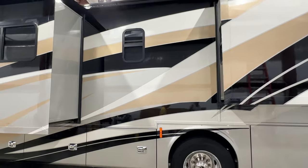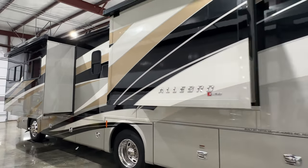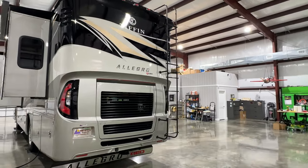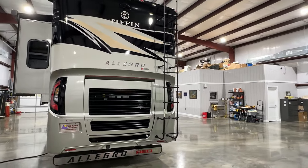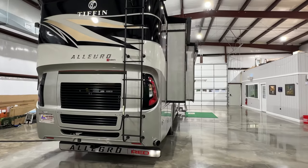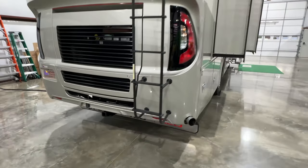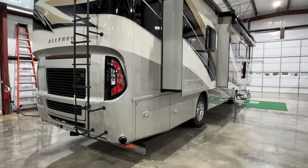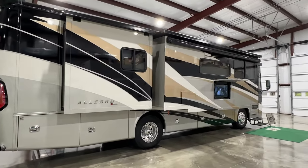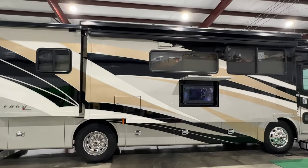Beautiful gold coral full body paint. You've got your ladder to access your roof. The roof is fiberglass, which is really nice. It's got the solar panel and the in-motion satellite. You've got your 10,000-pound towing package. This is powered by the 360 Cummins diesel with the Allison transmission. This is 35 feet 2 inches long.